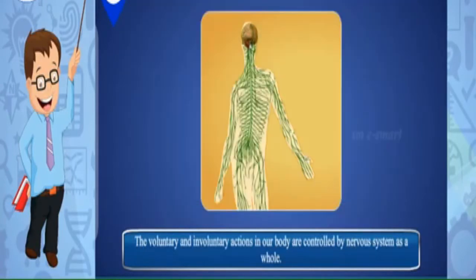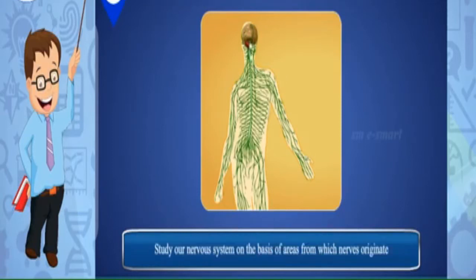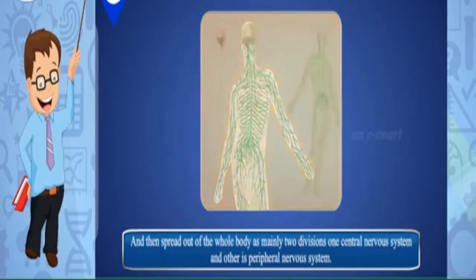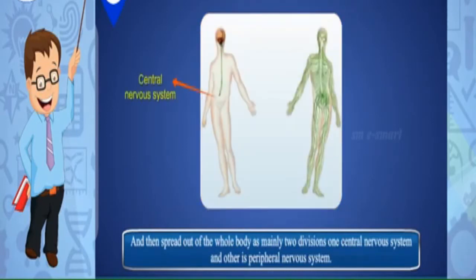Both voluntary and involuntary actions in our body are controlled by the nervous system as a whole. We can study our nervous system on the basis of areas from which nerves originate and spread throughout the body. It is mainly divided into two divisions: the central nervous system and the peripheral nervous system.